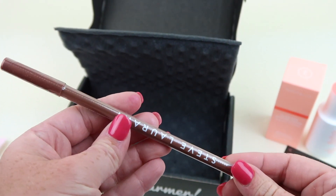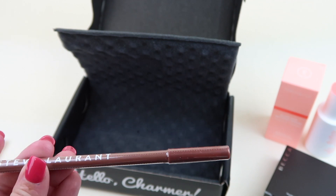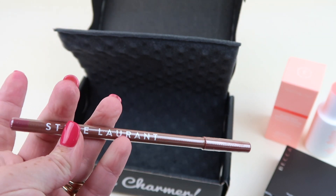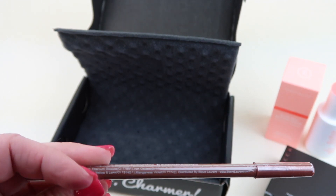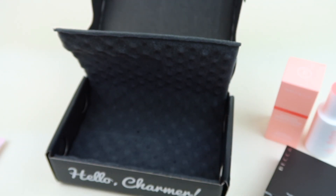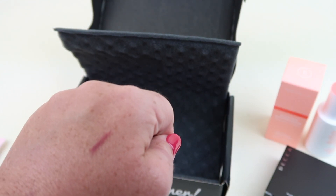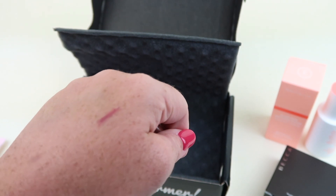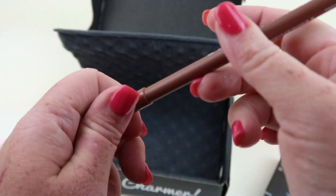My last item is from Steve Laurent — this is a lip liner in the shade Vogue. It retails for $15 and I haven't had a lip liner in a long time. Here's the swatch on my hand — it's like a purpley color. It's nice. I like a bolder lipstick so I think that'll work.